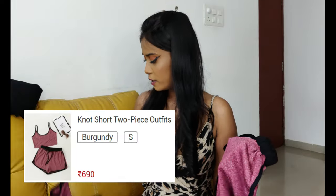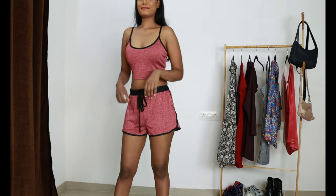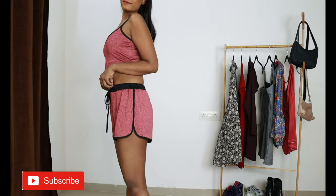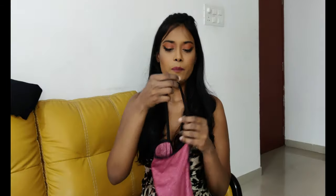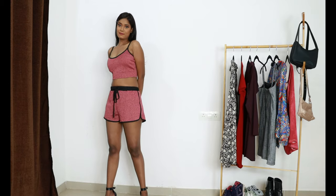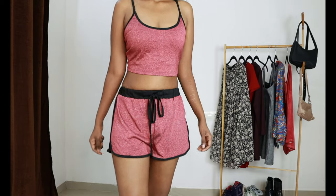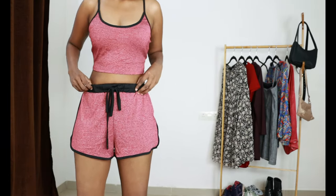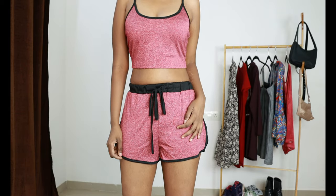Next up I have this two-piece set. This price point is very good and the fabric is really soft — feels really really comfortable. The fit is also great. What I don't like is that the straps are not adjustable. The length of the shorts is also very good and the color is good too. One more thing I don't like is the pockets. So for this price point it is okay — I think I'm going to rate this one 8 out of 10.